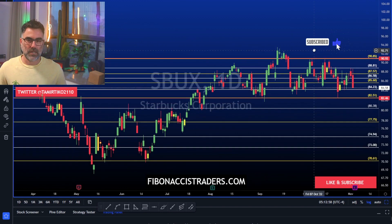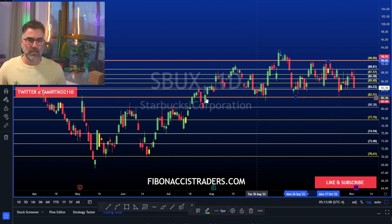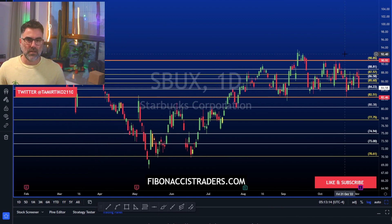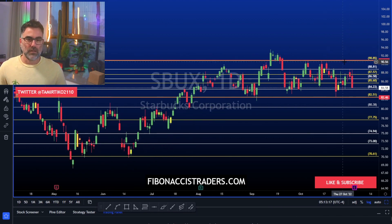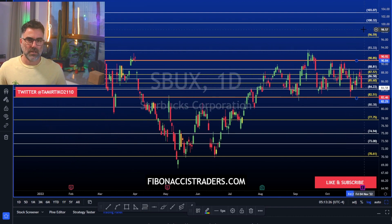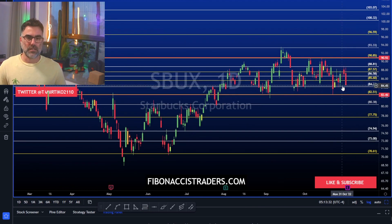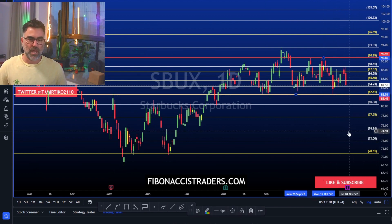Starbucks has been moving sideways since August — three months of sideways action. 82 is major support, 90-91 is major resistance. Beating expectations, we can see it going back to the 90 area and maybe even above. These are the resistance levels to the upside. Missing expectations, Starbucks will break down under 82 and these are the levels to expect as support to the downside.